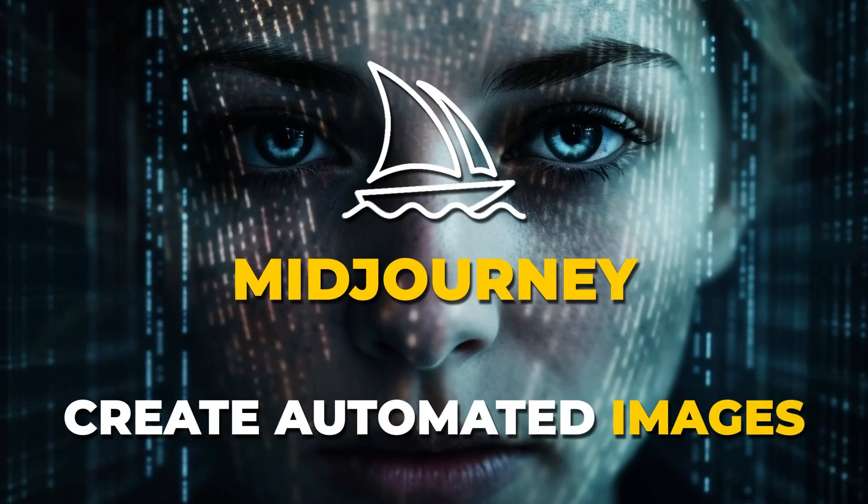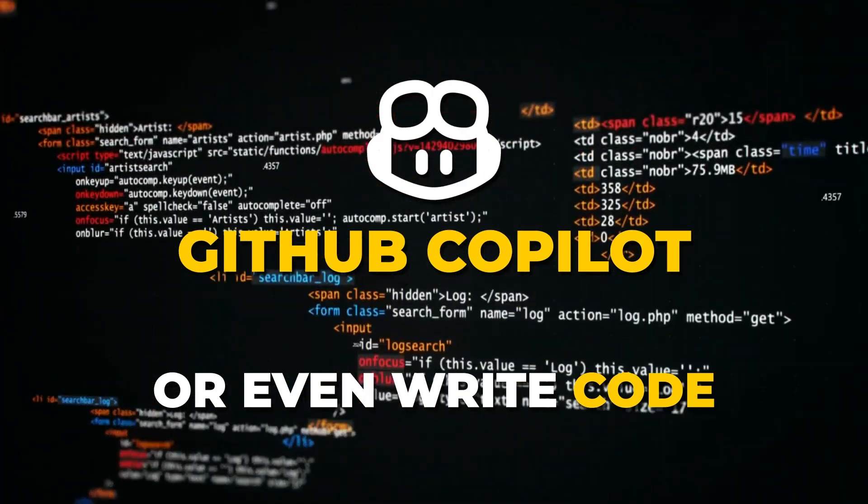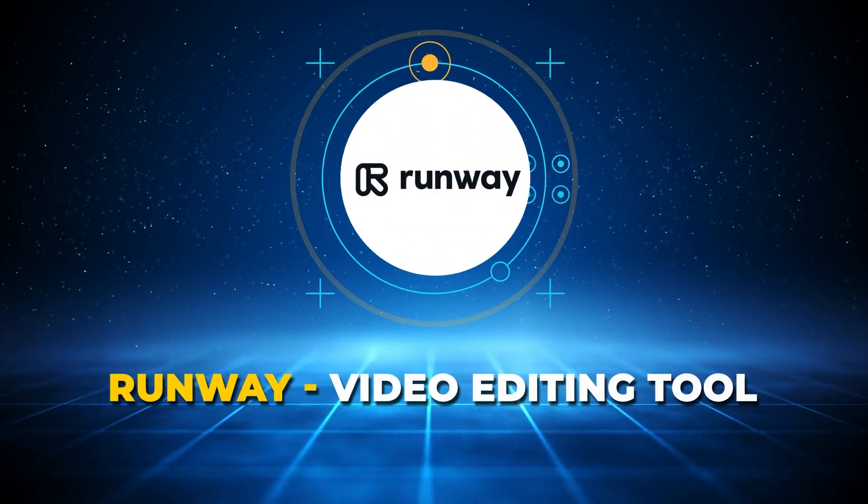Generate text, create automated images or even write code, all with the help of AI toolkits you've already heard of — ChatGPT, Jasper, Midjourney, Runway, Looker and so many more.